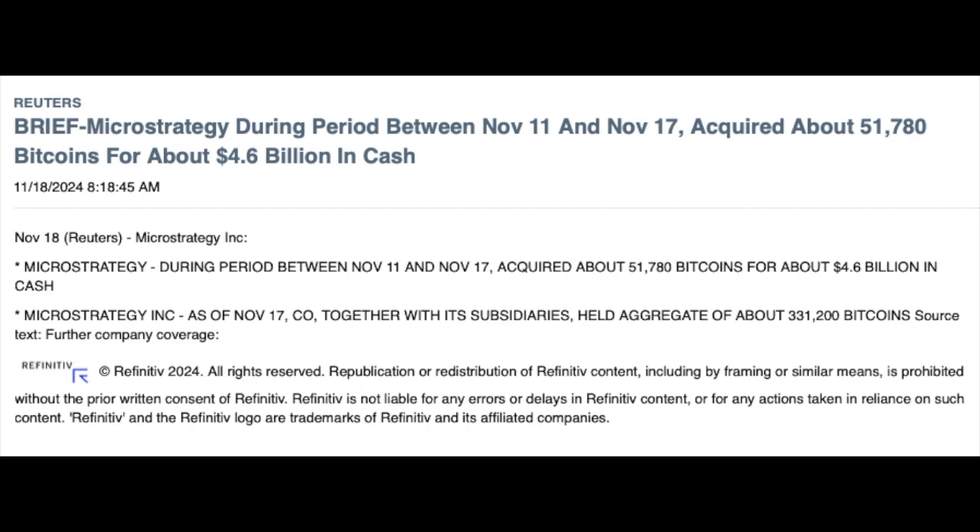This was the news of yesterday for MicroStrategy. During the period between November 11th and November 17th, the company acquired about 51,780 bitcoins for a total amount of $4.6 billion in cash, bringing their total to 321,200 bitcoin, according to Reuters.